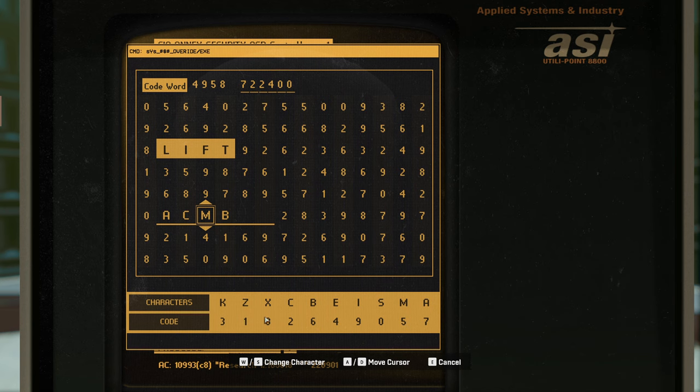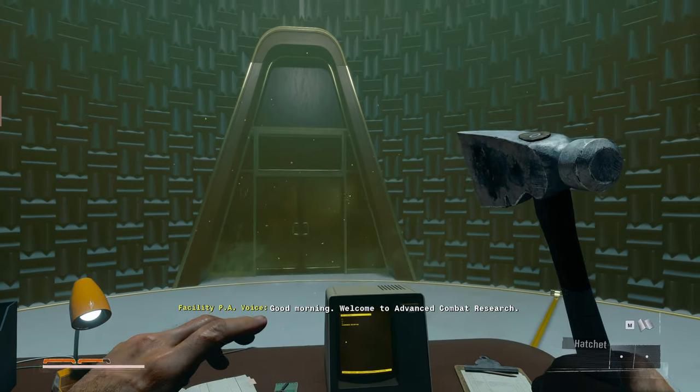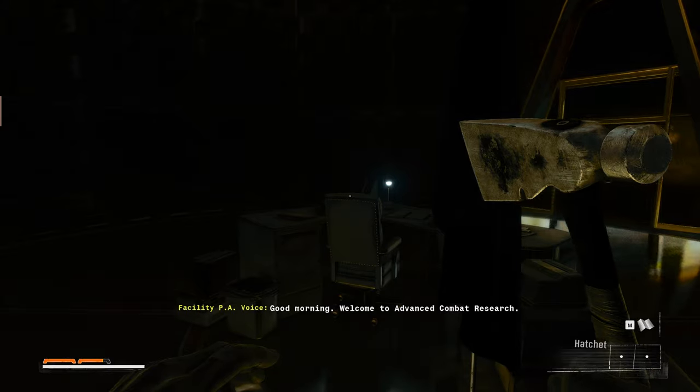No, I don't think that's right — this needs to be a C. My bad. There we go. Access. Good morning, welcome to advanced combat research.